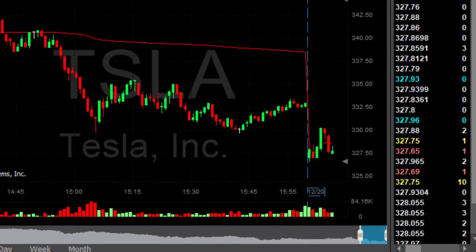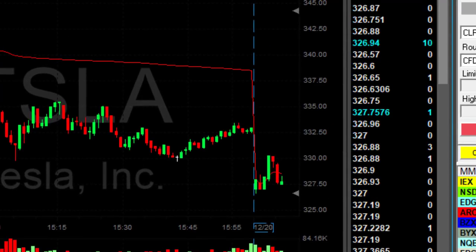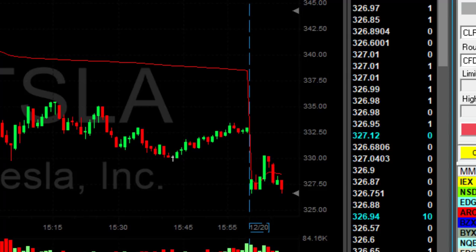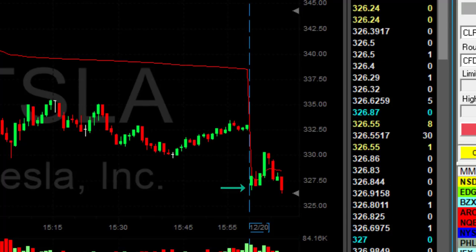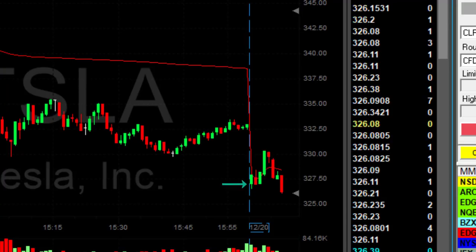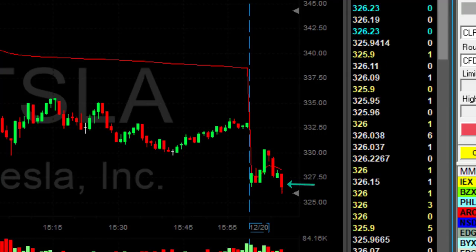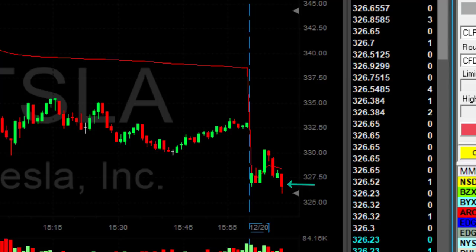I'm watching Tesla for a short under $327.50 — and now I'm short. The nice thing about Tesla is that it started with a gap down and, same as IMMU, it moved up, failed to move higher, came back down, came back to $327.50, and found some support there.